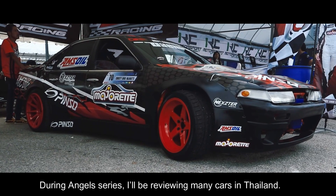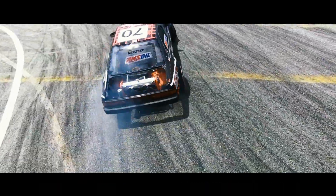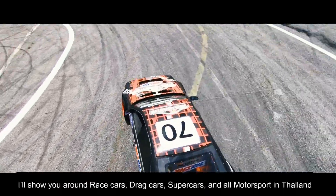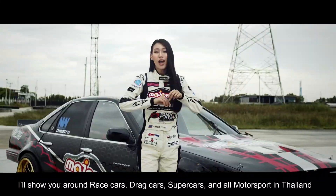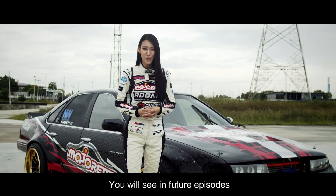During the actual series, I will be reviewing many cars in Thailand. I will show you around race cars, drag cars, supercars, and all the sports cars in Thailand. You will see more in a future episode.